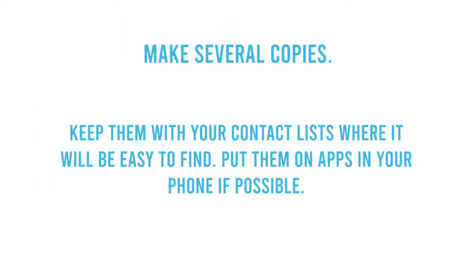Make several copies of your important documents, keep them with your contact lists so they will be easy to find, and put them on apps on your phone if possible.